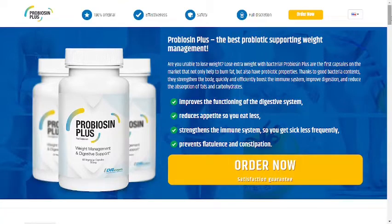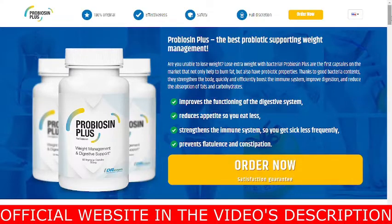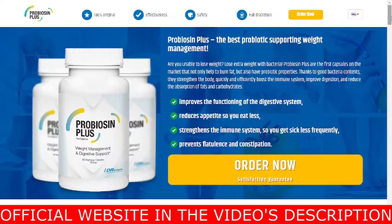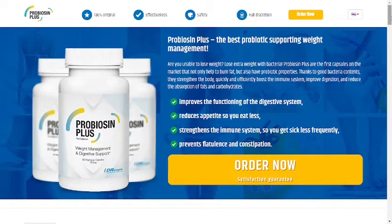So guys, the first thing is be careful with the website you're going to buy Probiocin Plus, because today this product is only sold on this official website that I am showing. And I am warning you, because I have seen this supplement being sold on fake websites. Be really careful, because these fake products can harm your health, and to help you, I left the link to the official website down below in this video's description.